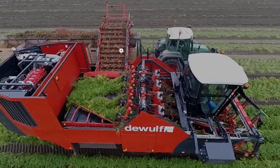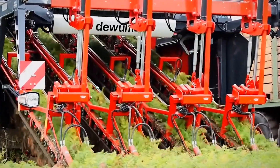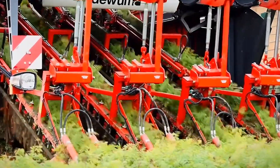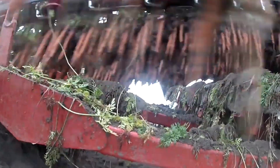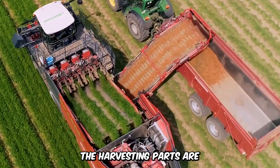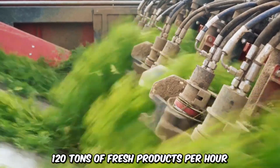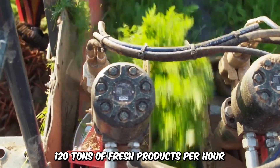This self-propelled carrot harvester is the renowned DeWolf ZK-IV. The four-row harvester is built for all weather conditions and features an elevator that carries harvested carrots and vegetables into storage. The harvesting parts are situated in the front of the front axle and can fetch as much as 120 tons of fresh products per hour.